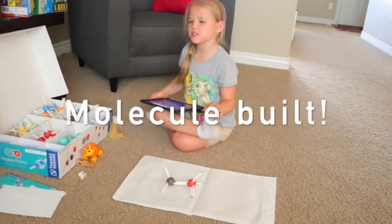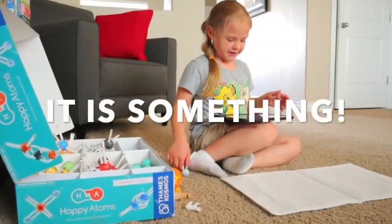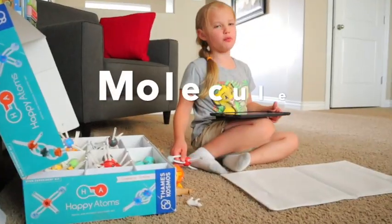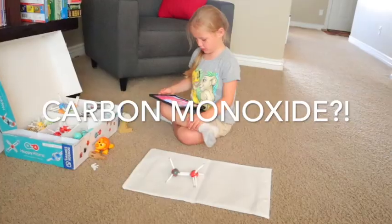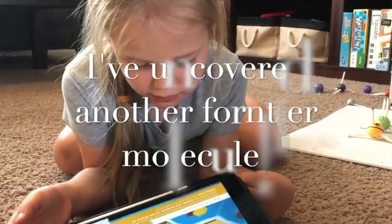Molecule built! I made a molecule! What did I make? Carbon monoxide? I haven't covered that frontier molecule!